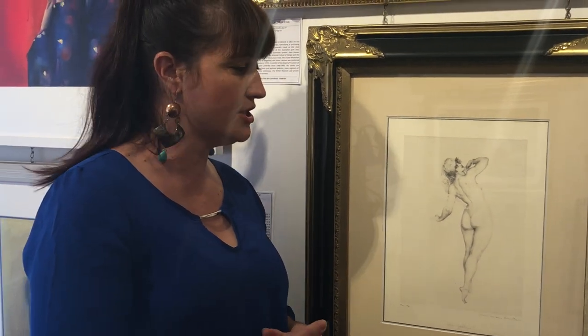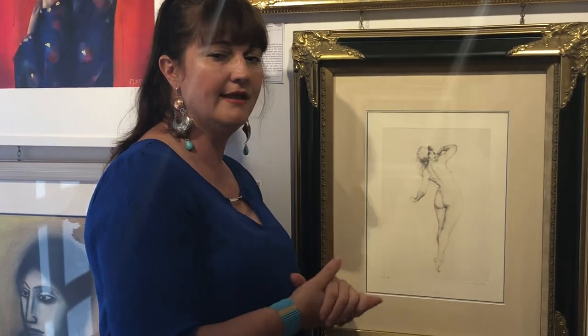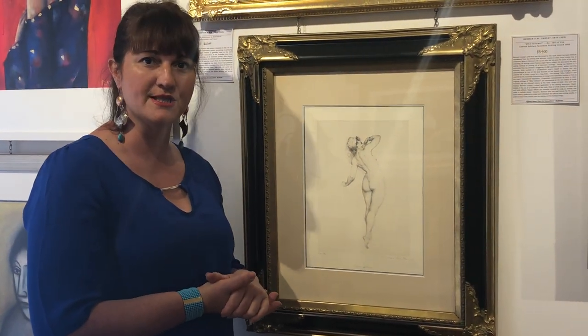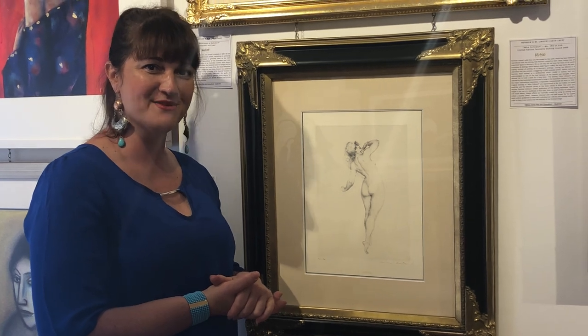'Who Follows' is one of the most collectible of Norman Lindsay's facsimile etchings, so it's absolutely lovely to be able to offer it to you from my studio, where I'm a specialist in Norman Lindsay's works. Thanks for listening.